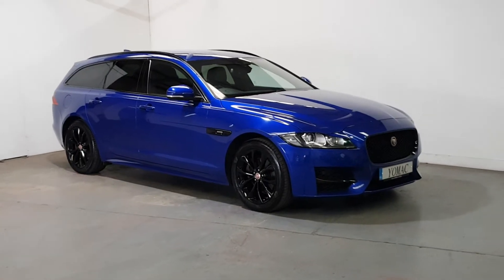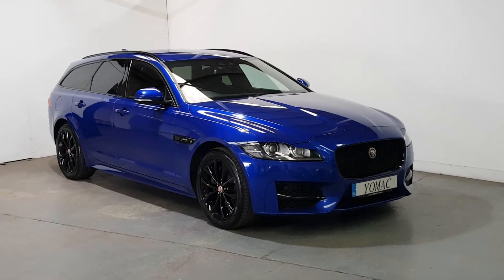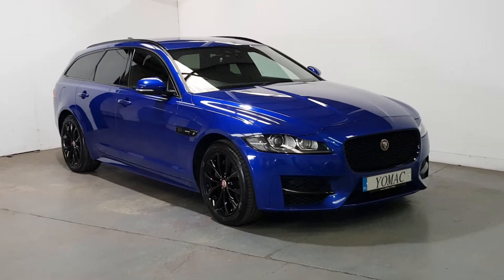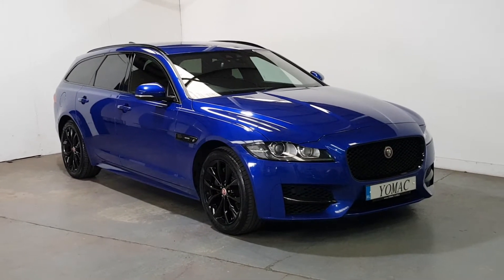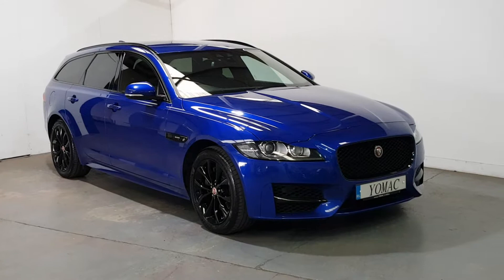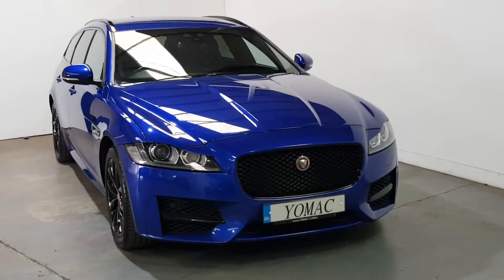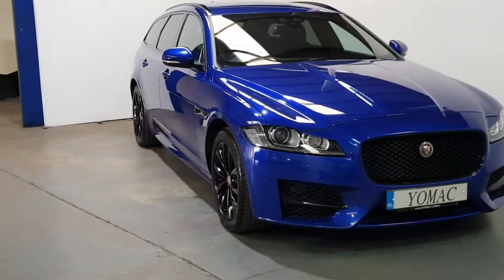It's not every day we have one of these — it's a very rare car. This is our 2018 Jaguar XF R-Sport. It's the sport brakes of the estate model, fabulous looking car finished in the beautiful cesium blue and the full black edition kit. 55,000 miles from new, one owner, full Jag service history. As new throughout, it's the 180 brake horsepower version — look at this stunning looking car.